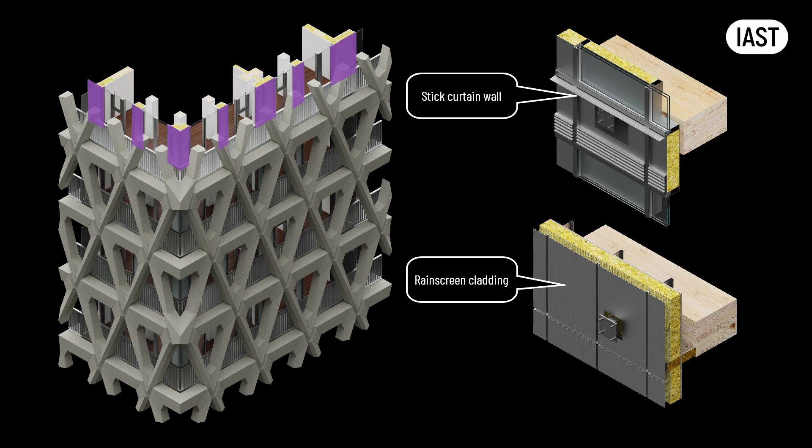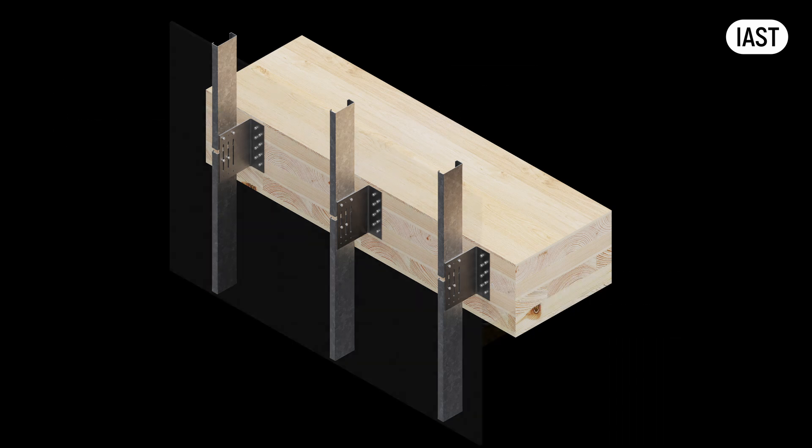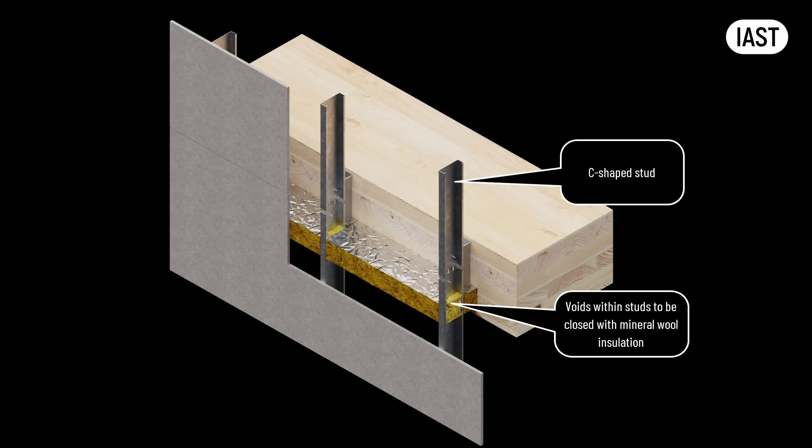Let's explore why the curtain wall might be a more feasible option for achieving and demonstrating compliance. With the rain screen cladding approach, to avoid the inclusion of the timber frame within the facade zone, the lightweight steel frame would need to extend beyond the slab edge. L-shaped brackets could be installed at the slab edge, to which galvanized steel studs would be attached. These studs would be covered with a sheeting board supporting a breather membrane and insulation. Bridging the gap between the slab and the sheeting board would require a proprietary fire-stopping system. However, filling the voids in the C-shaped studs with a proprietary fire-stopping system presents a challenge. Crafting a solution for this junction is conceivable, but likely to stray from the standard certified and tested application of the fire-stopping system.